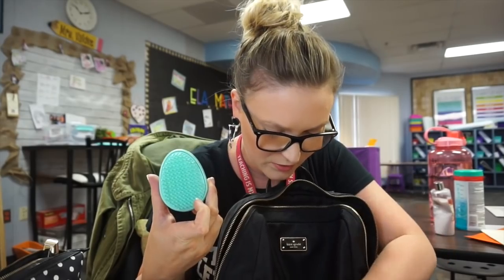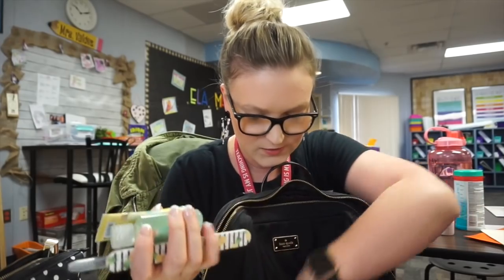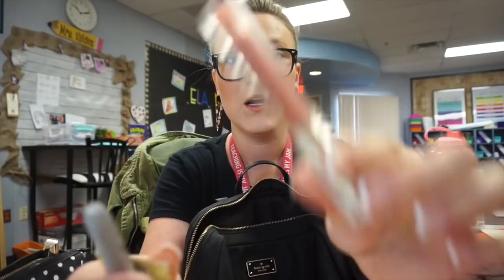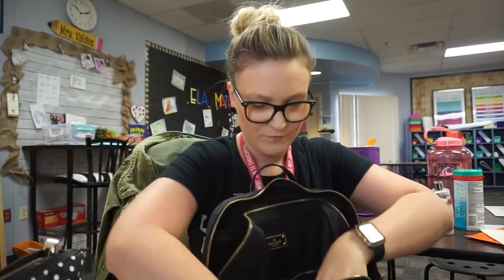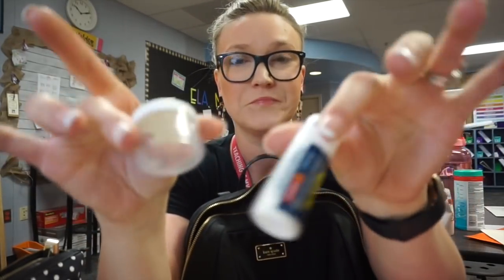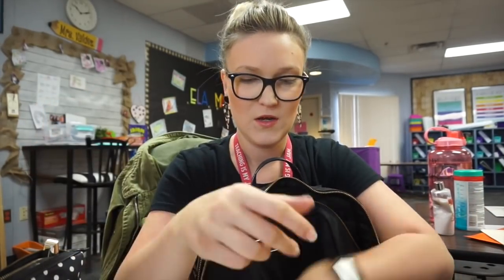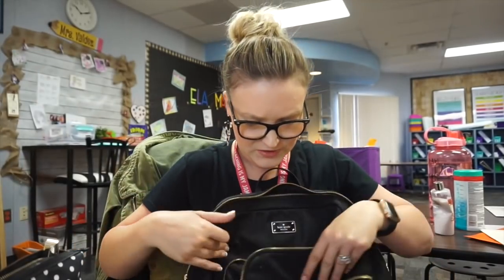In the front pouch — more feminine items, a brush, all leftover from the field trip. I even have a kid's name tag in here. Also pens, pencils, hand sanitizer, a nail file, a lip gloss, a lotion, a Sharpie pen, two things of Advil, more cough drops, a doTERRA digestion oil for tummies, and a peppermint rollerball.